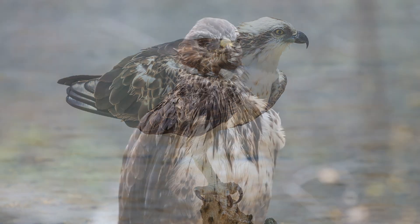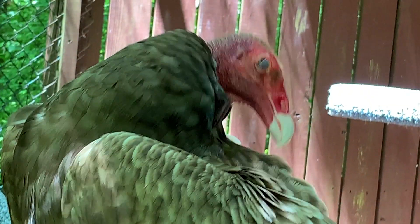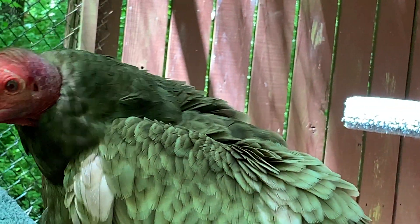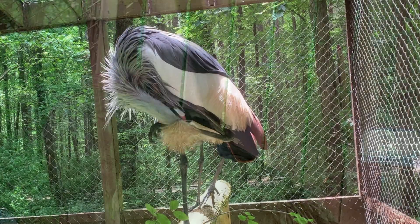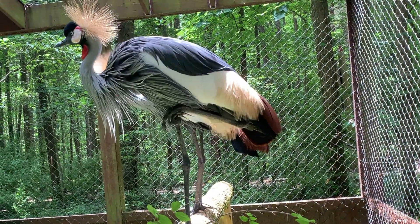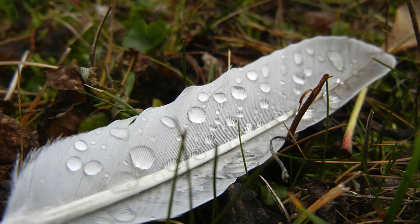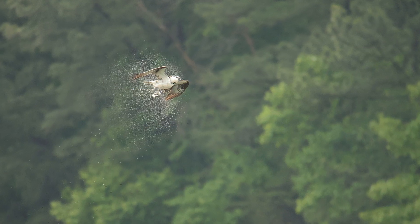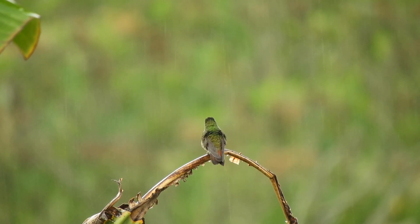Feathers not only help birds stay warm, but they also protect them from the rain. If you ever get a chance to watch a bird preen, pay close attention. As they preen, birds use their beak to squeeze an oil gland at the base of their tail, then spread that oil on each of their feathers. This oil makes the feathers waterproof — so instead of getting soaking wet during a light rain, the droplets slide right off a bird's back, allowing them to fly and take shelter before a heavy rainfall hits.